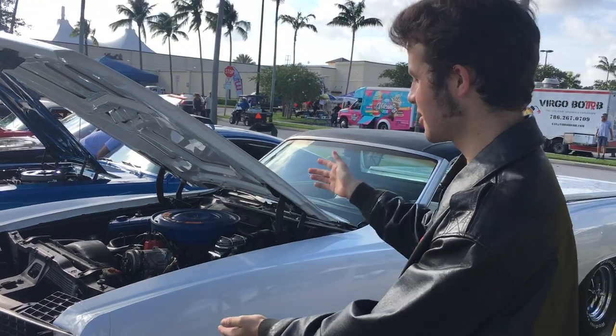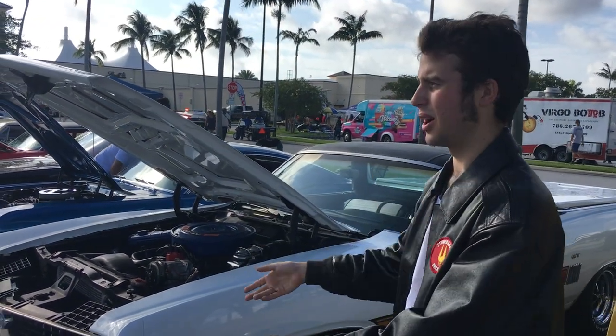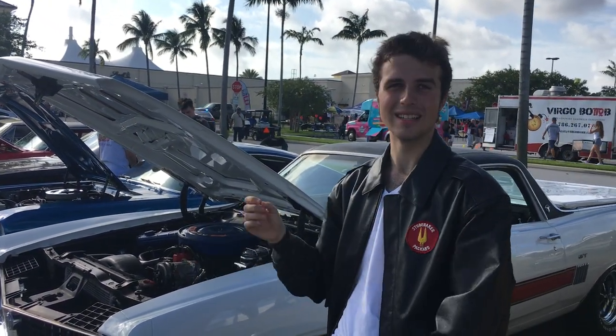Hello everyone, my name is Jake Kawo and today I'm here in sunny West Palm Beach, Florida at Cars and Coffee. Yes, that place. And here is my good buddy's Ford Ranchero from 1970.